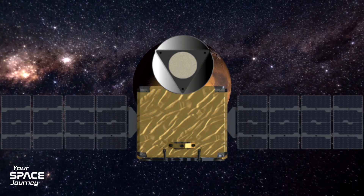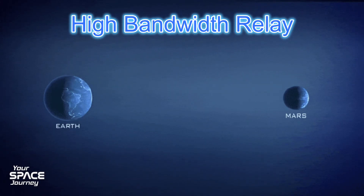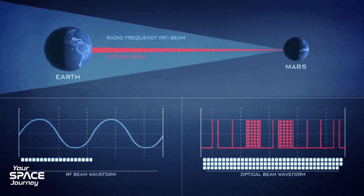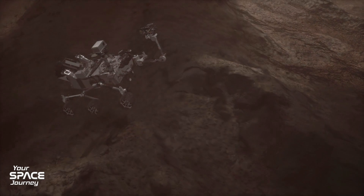Let's break down the key features. First, it's a high-bandwidth relay, linking Mars surface assets like rovers or habitats to Earth. This is like installing fiber-optic internet on another planet. It's a permanent, years-long backbone for future missions.